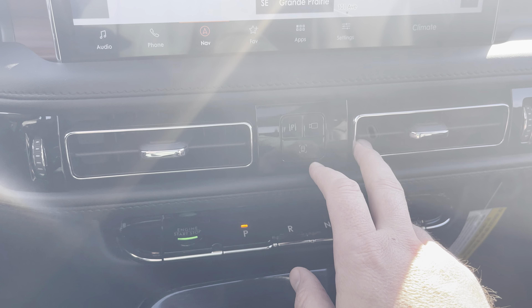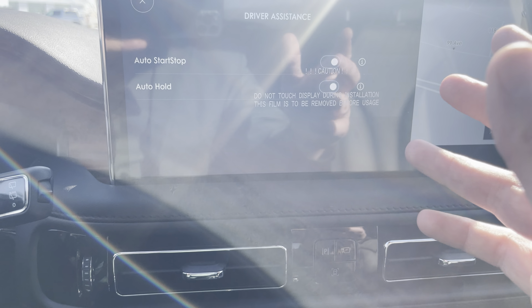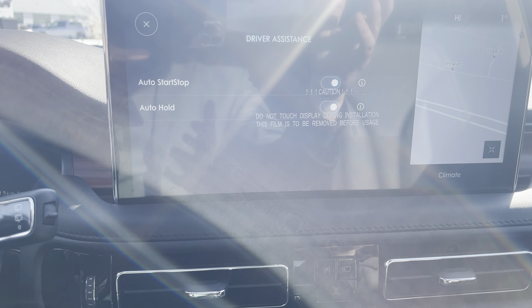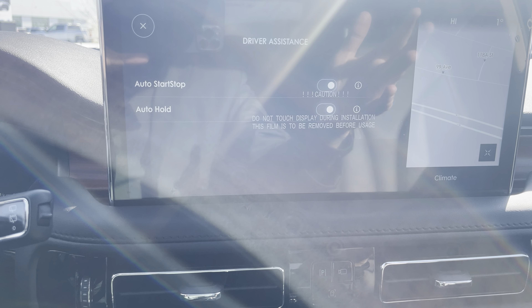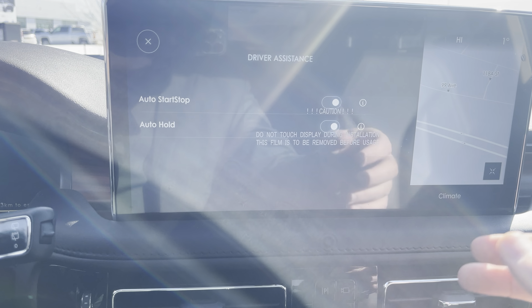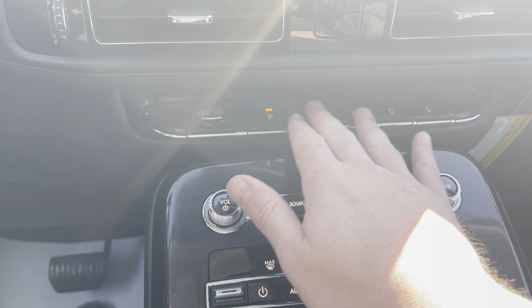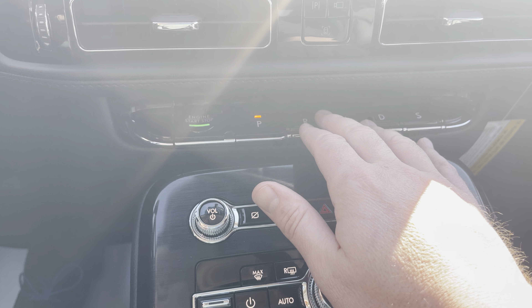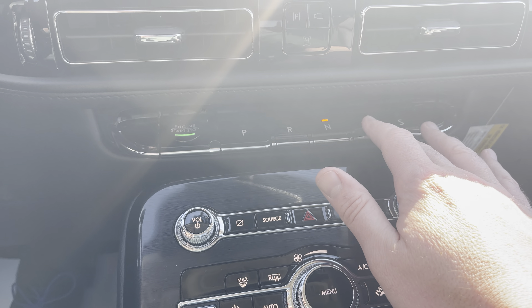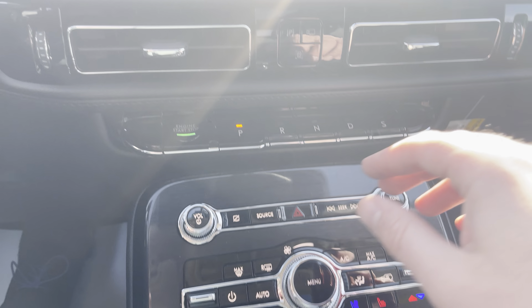Another button gives quick access to features like auto start/stop and auto hold. Auto hold is a great feature that lets you take your foot off the brake at a stop sign or traffic light — the vehicle won't move until you touch the gas. You also have piano-key style shifters for reverse, neutral, drive, and there's a sport mode that's super fun to drive in.